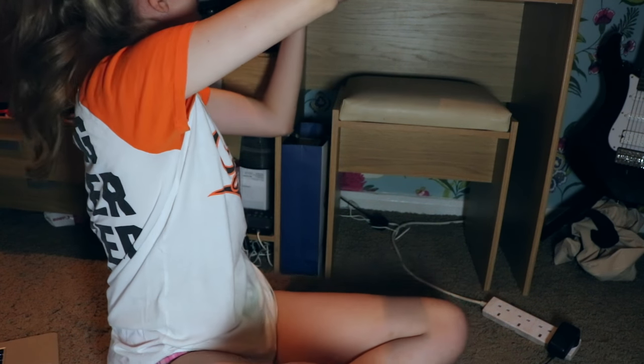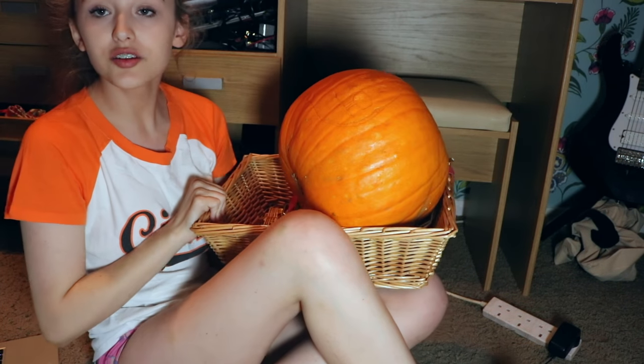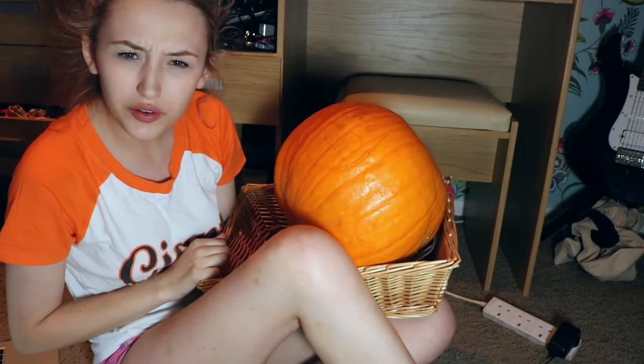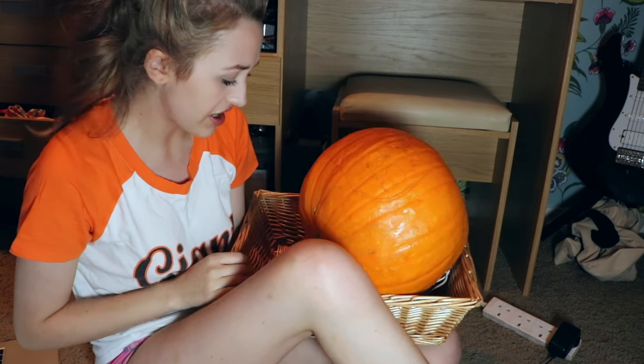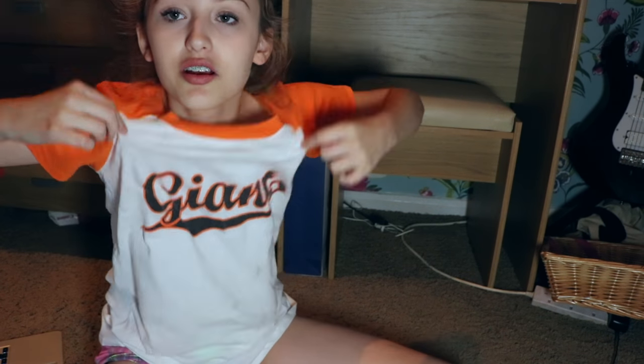So my pumpkin, he is here in this basket. Oh, he's so heavy. And I'm going to be doing something very special to him today. This is pumpkin carving meme edition. So I think I'm just gonna get down to business and carve this pumpkin. But first, I don't want to mess up my already damaged shirt, so I'm gonna have to craft me an outfit.